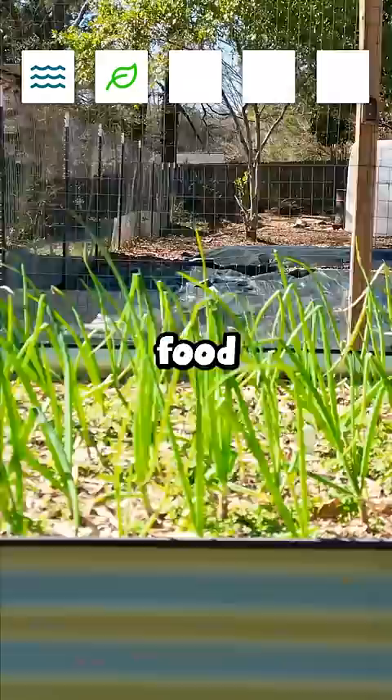The second thing you need is a good food source. You can grow so much of what your diet needs. We also have chickens, which give us eggs for good protein.